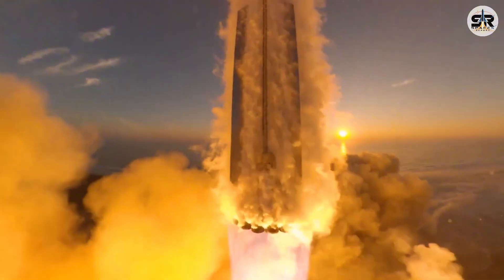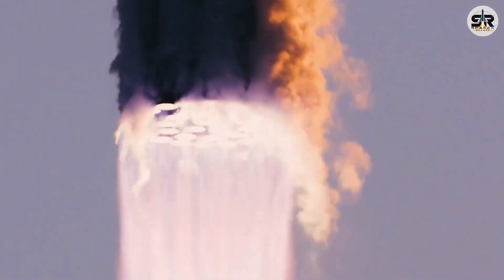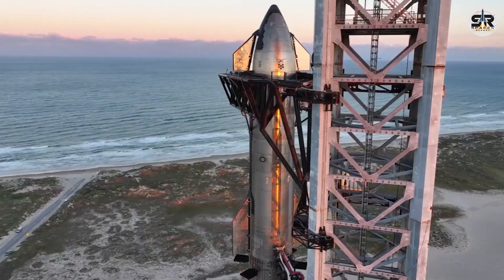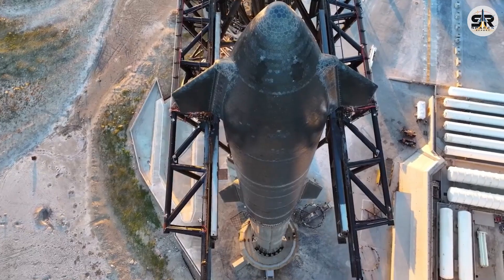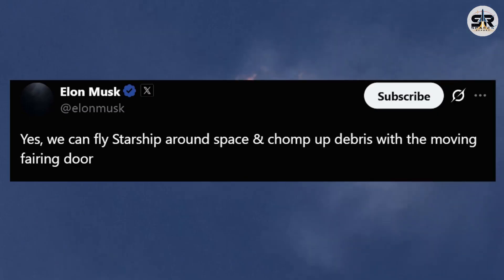Interestingly, Elon Musk has even suggested that this door could enable Starship to collect orbital debris. When asked about this on X back in 2021, he replied simply: 'We can fly a Starship around space and chomp up debris with a moving fairing door.' In essence, Starship could act like a kind of space whale, scooping up junk as it orbits the Earth.